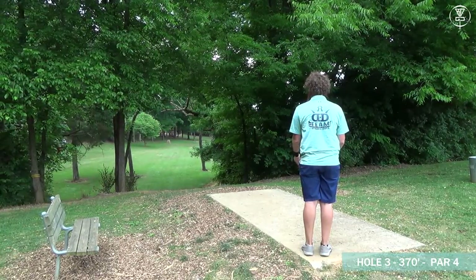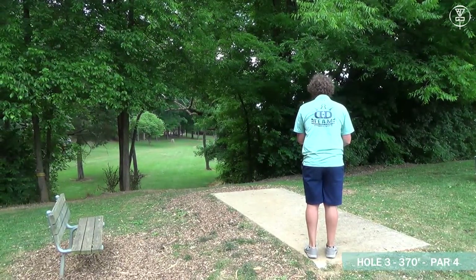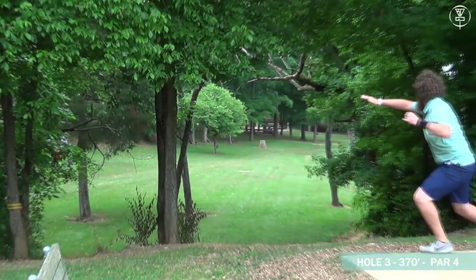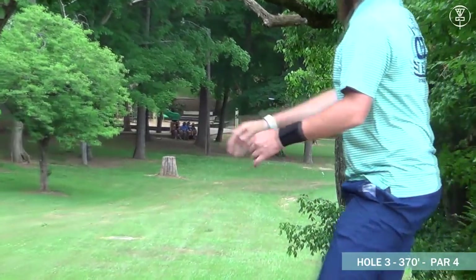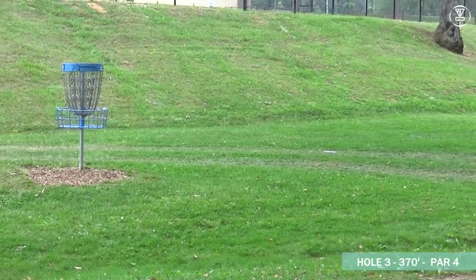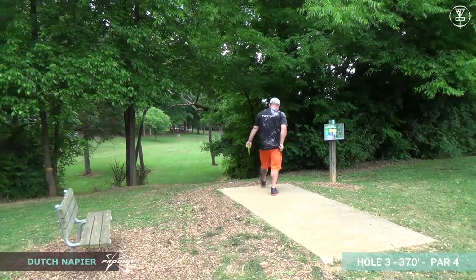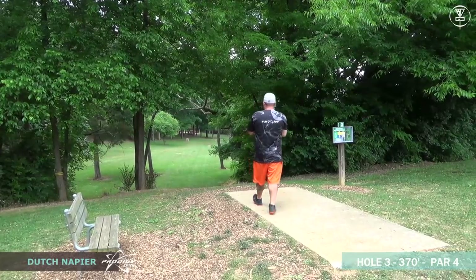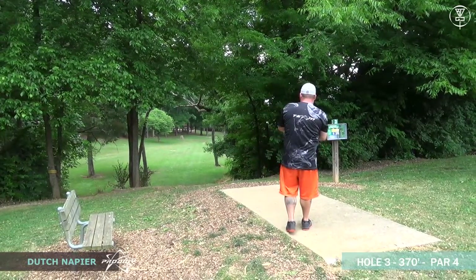This is a great hole for Zach to start on to get warmed up — just a small little lefty hyzer to get down there by the basket. This one's labeled as a par four; a lot of us locals disagree with that, but it's on the scorecard as a par four. He put his disc inside the circle — he's going to have a putt for two.